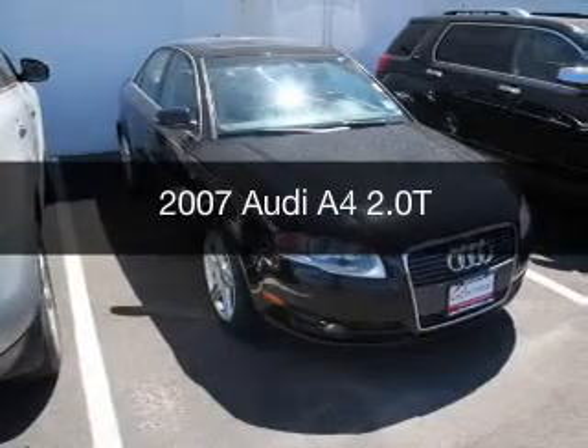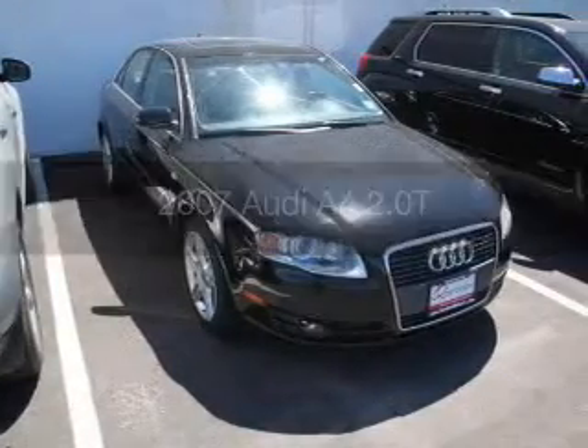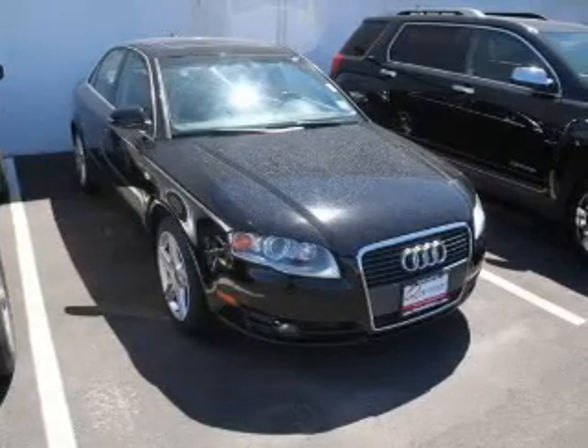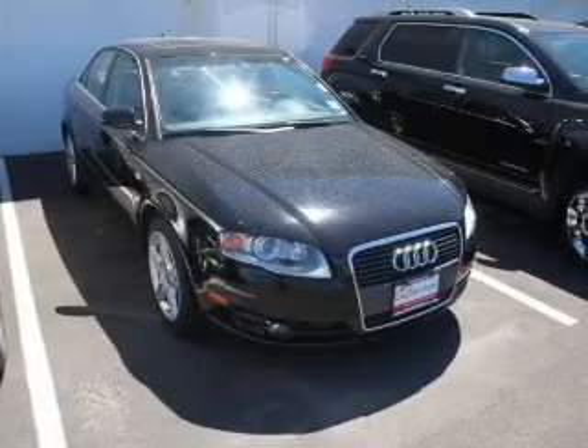This is a used 2007 Audi A4, powered by front-wheel drive, a 2-liter, 4-cylinder engine, and a continuously variable transmission.